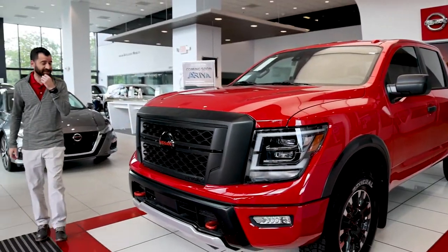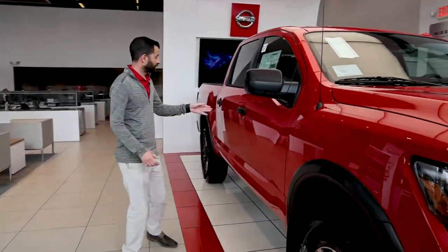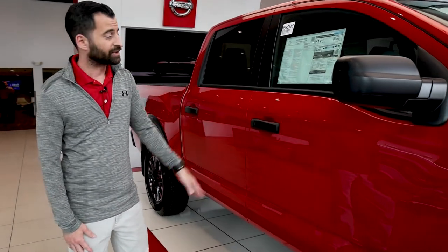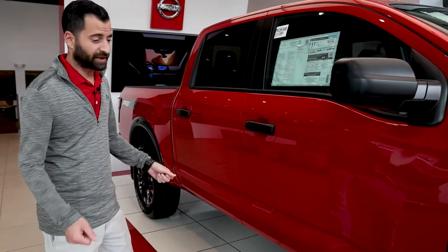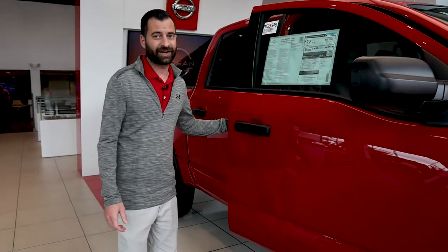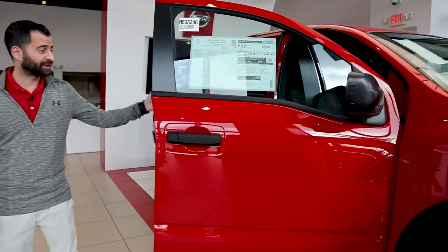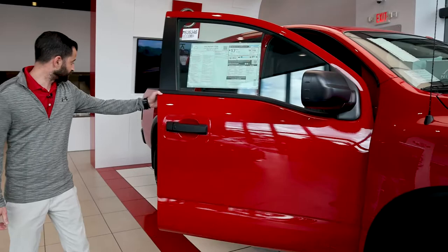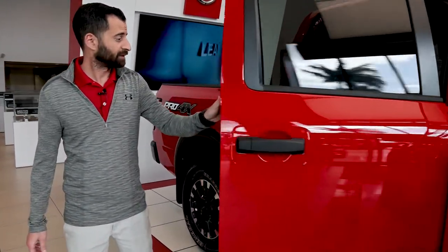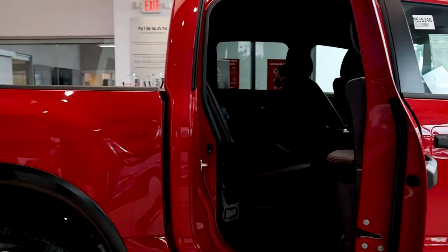If we come around to this side, you'll notice on the door you have a button here to lock and unlock the car with the Intelligent Key. That's a really nice feature — if your hands are full, you just press the button and it unlocks it for you. You also have blind spot detection standard in this truck, and there's a big back seat that can fit the whole family and still have plenty of storage.